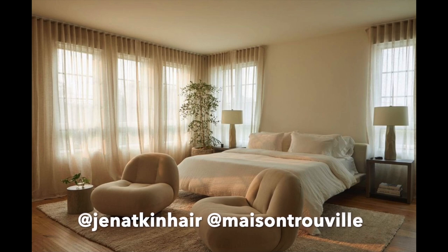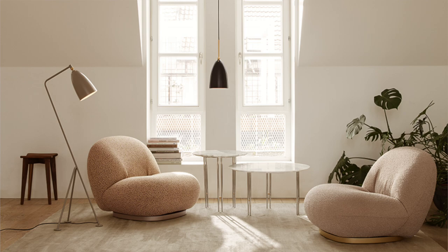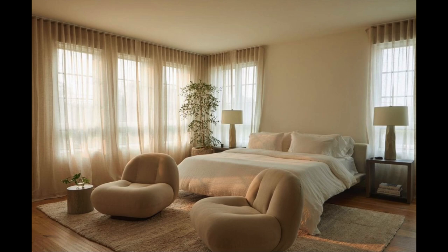Let's jump straight into the first master bedroom design — Jen Atkins' bedroom, designed by Eric Garcia of Mason Trouville. When I'm telling you I feel so peaceful and calm, ready to go to sleep when I see this bedroom design. I feel like the stars of this bedroom are these Pacha lounge chairs from Gooby. They are spectacular — I love a good curvy, low bedroom moment, and having that seating area in front of your bed is key. You can put your bag there at the end of the day, or just relax and read a book.